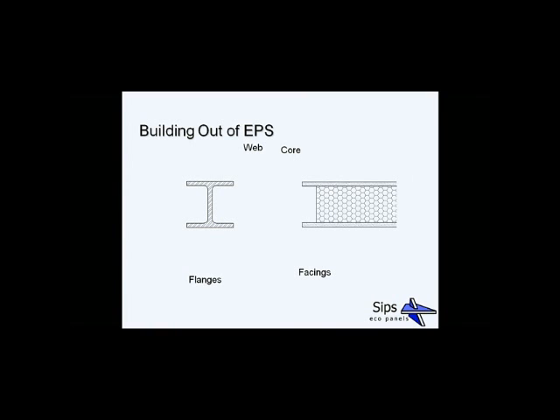Building out of polystyrene — how can that work? It's very similar to a steel I-beam, where the OSB faces of the SIP panel provide the same function as the flanges, taking the main loads down to the floor. The core of the SIP panel — the EPS — then ties these two sides together, similar to the web of a steel I-beam. The OSB wouldn't be able to hold a house on its own, nor would the EPS; it requires both elements working together.